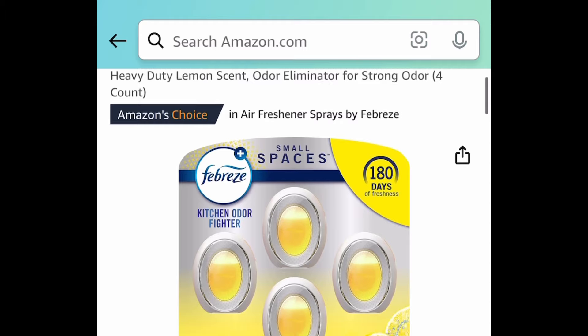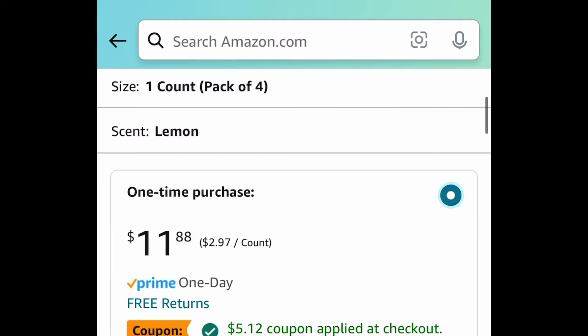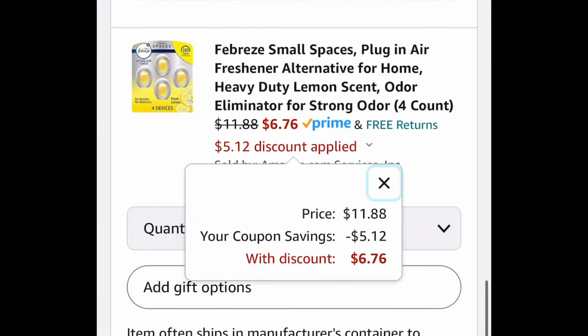Now, last deal for this video — we have the Febreze small space air fresheners, a four count. This one also comes with a coupon, so go ahead and clip that and get it for $6.76. As always, my lovelies, I hope these deals help. Now run, run, run — but don't forget to come back to the comment section and let us know what you snagged!